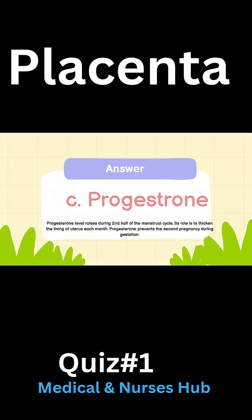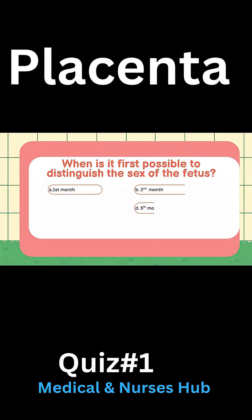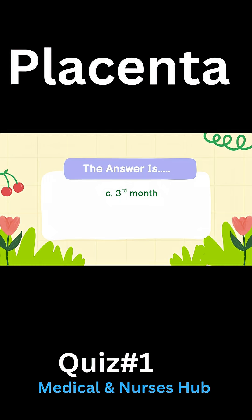Progesterone prevents the second pregnancy during gestation. When is it first possible to distinguish the sex of the fetus? A) First month, B) Second month, C) Third month, D) Fifth month. Answer: C) Third month.